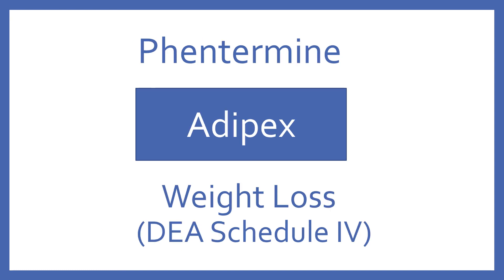Phentermine, brand name Adipex. Phentermine is for weight loss. It's a DEA Schedule 4.